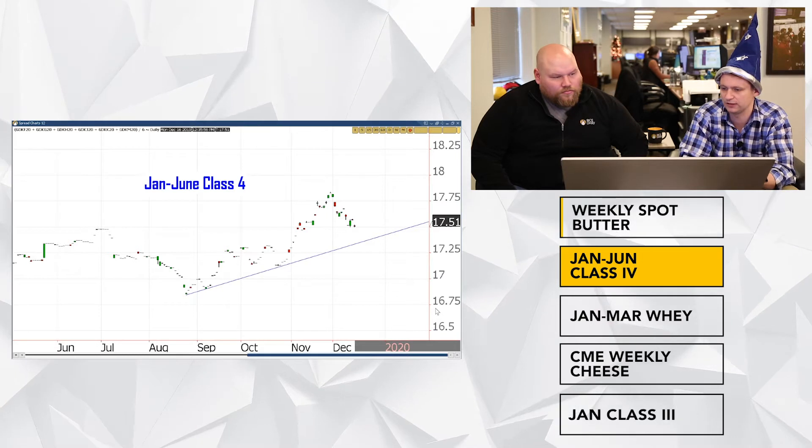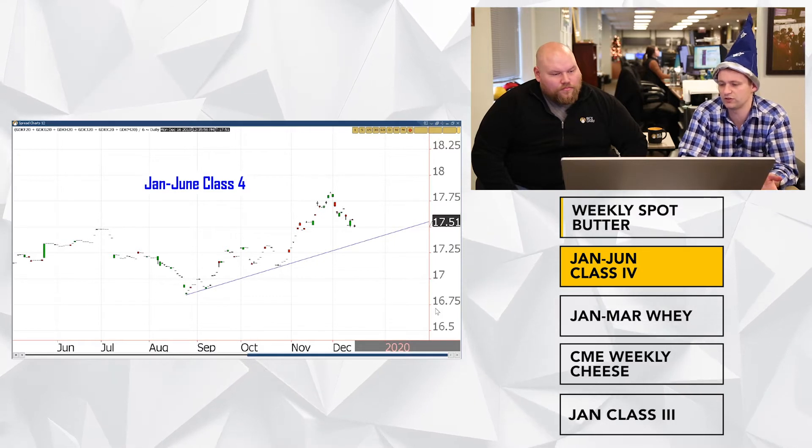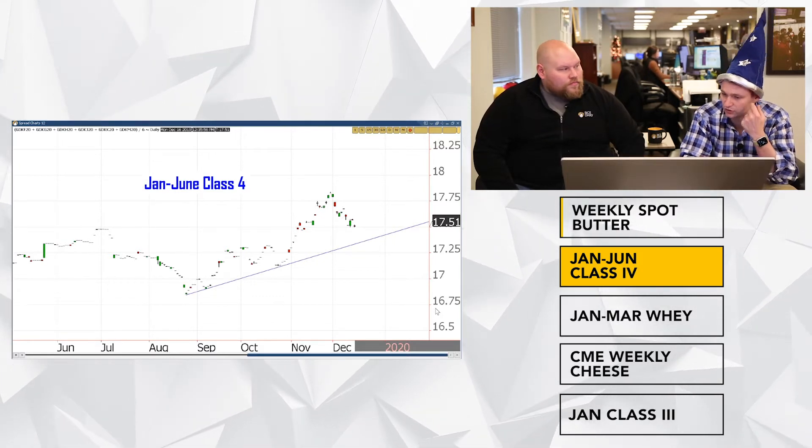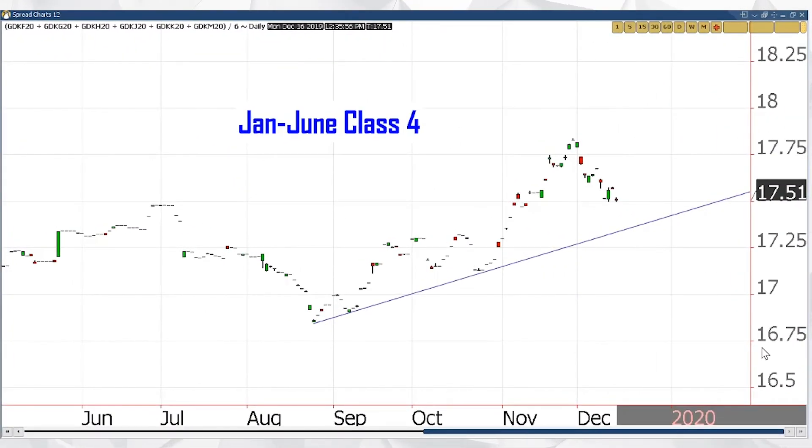Butter leading into Class 4. All eyes have been on Class 3 lately, but we started with Class 4 because it's been pricing January through June. Class 4 has been in a really nice, steady uptrend for a while. It's doing a really nice retracement here. I think what ends up happening is butter starts to take off a little bit, powder holds, and you just continue to bounce. I think it would actually be stronger for this chart to go test here and then continue on, rather than go straight up.